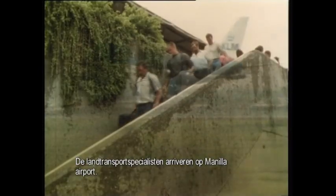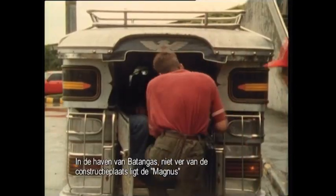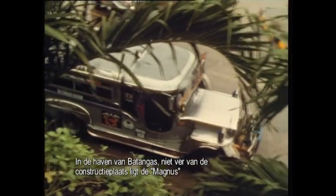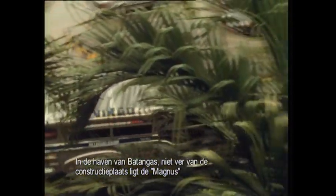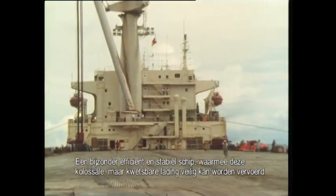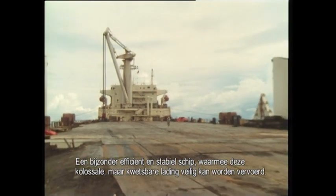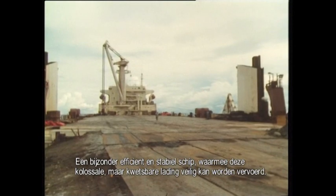The overland transport specialists arrive at Manila Airport. At the port of Batangas, not far from the construction yard, the Magnus lies waiting. It's one of Mammut's purpose-built ships fitted with the latest equipment — a vessel built for efficiency and stability, and for that reason, the perfect means of transport for colossal and yet vulnerable loads.